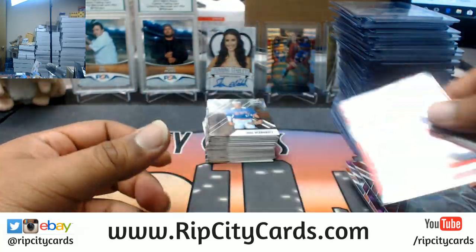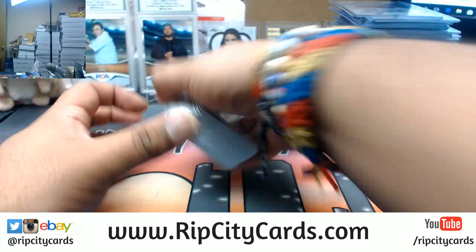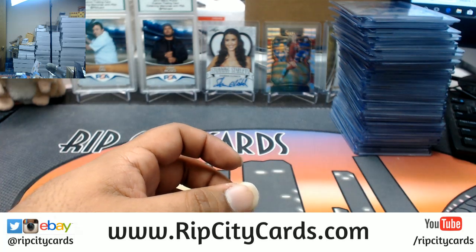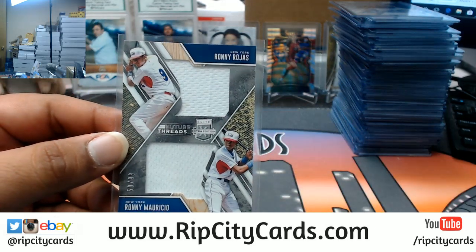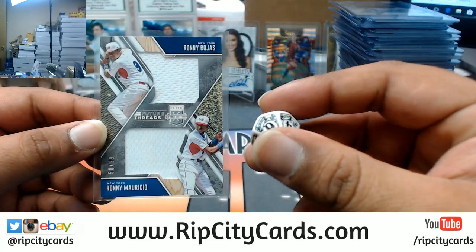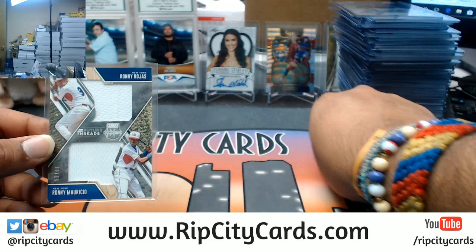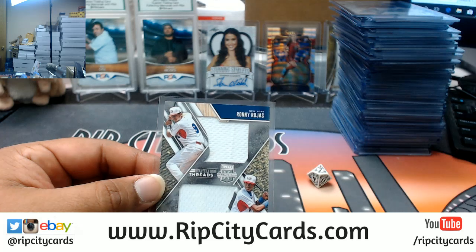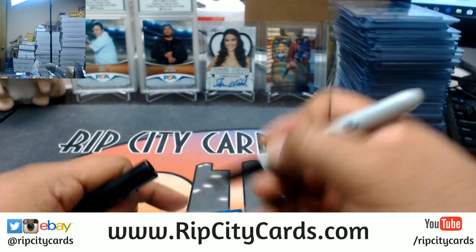Before I recap the autographs I have a couple things I need to randomize. First up to random: I got a Yankees-Mets dual relic — Rojas is a Yankee, Mauricio is a Met. Odd number goes to the top team, even number goes to the bottom team. Number seven — odd, top — so it goes to the top team Rojas, meaning this dual relic is going to the Yankees. Boom!